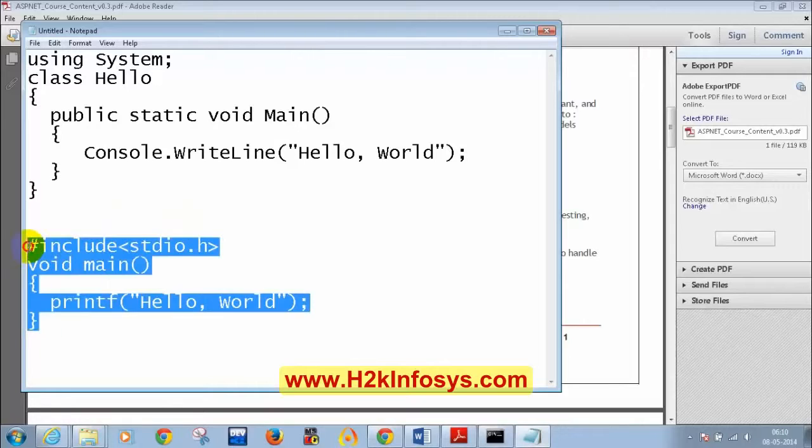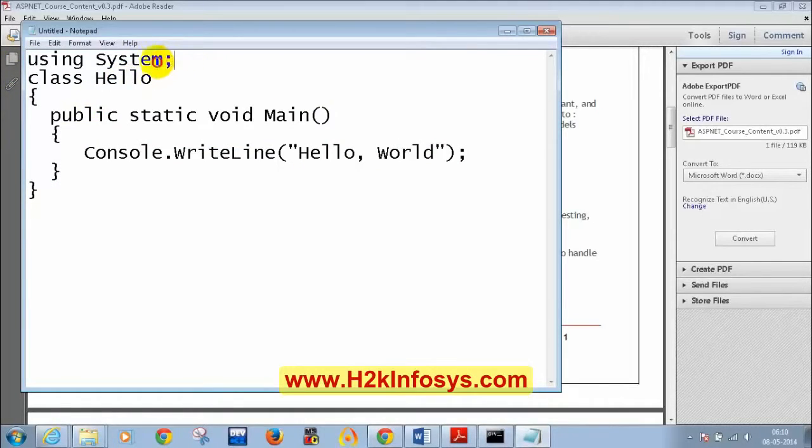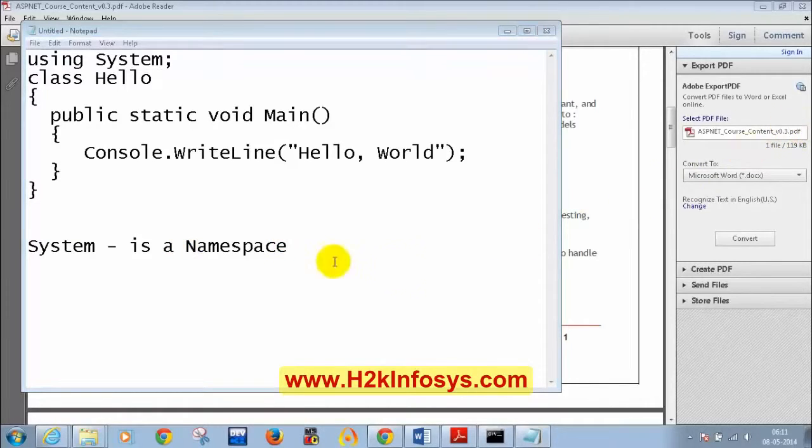Similarly, in C Sharp, 'using System' is analogous to '#include <stdio.h>' in C. In C language we call it a header file; in Java we call it a package; but in C Sharp, we call it a namespace. System is a namespace. If someone asks why you write 'using System' — it's because Console is a class which is present inside the System namespace, and you need to include the namespace to use that class.